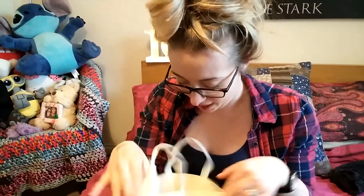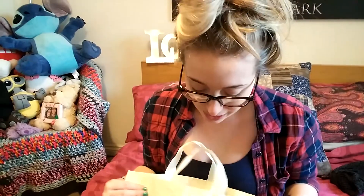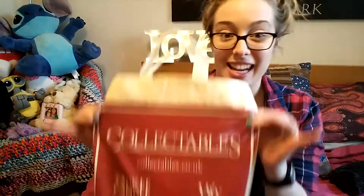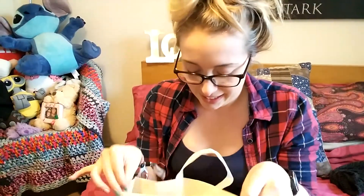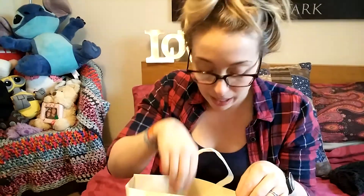Hi everyone, welcome back to another video on my channel. This video might be a bit short because I only bought two things, but I wanted to share what I got. I went into Collectibles in Eldon Square today in Newcastle and bought — yes, you guessed it — candles! I love candles, I love my Yankee candles.